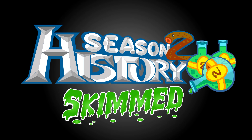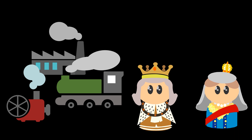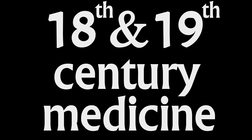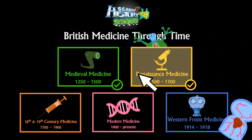Thus far in the series we've covered medieval medicine and renaissance medicine. So what's next? We're entering into the age of the industrial revolution, the Georgian and Victorian eras and the expansion of the British Empire. The renaissance had produced many new medical ideas.